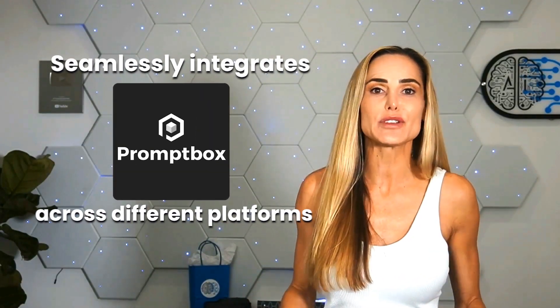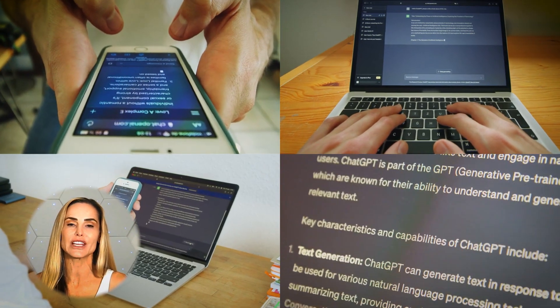And now I have this really long optimized prompt set for the variables I need to create a description for. The best part — Promptbox seamlessly integrates across different platforms, including ChatGPT, Claude, Grok, you name it. So it isn't just convenient, it's essential for maximizing productivity with AI.